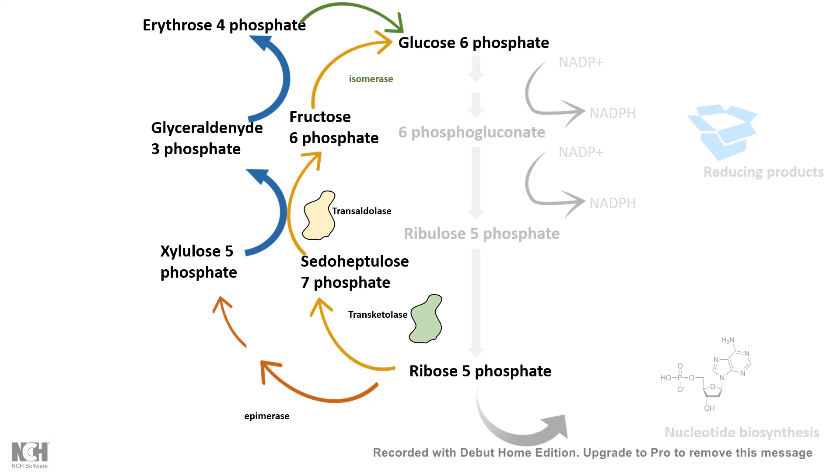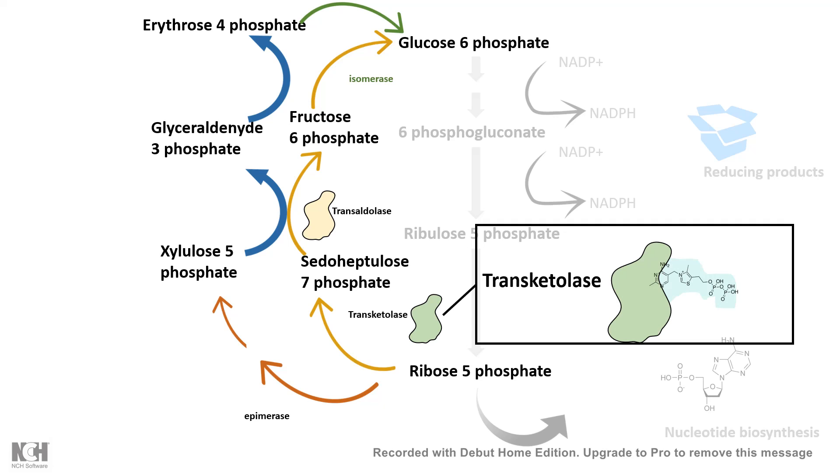Vitamin B1, in the form of thiamine pyrophosphate, is also an important coenzyme for the enzyme transketolase, which is super important for the pentose phosphate pathway. The pentose phosphate pathway is important to generate reduction equivalents for the reduction-type reactions in our body, and in that context vitamin B1 is super important.